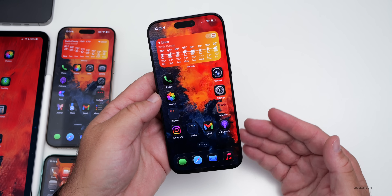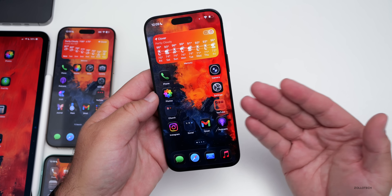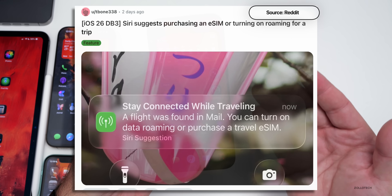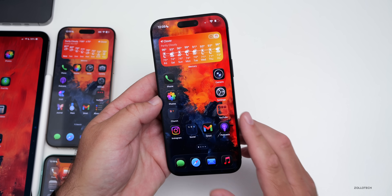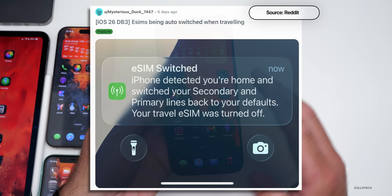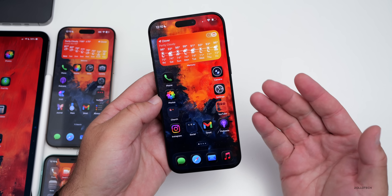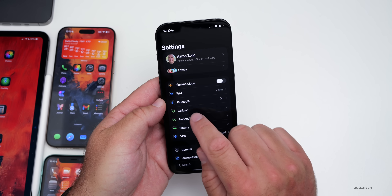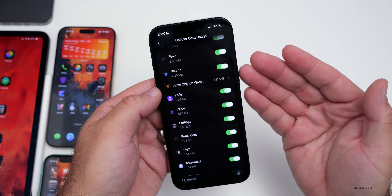While the upgraded Siri is a ways off, iOS 26 does add Apple Intelligence updates. A Reddit user shared a Siri suggestion where a flight found in Mail recommended purchasing an eSIM or turning on roaming for data while traveling. Another user noticed their eSIM switched automatically when they arrived home, turning off their travel eSIM. There's also a new icon in Settings under Cellular for apps-only-on-watch data tracking.